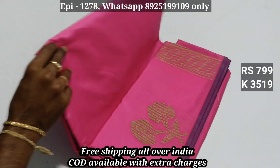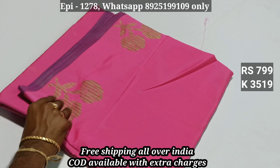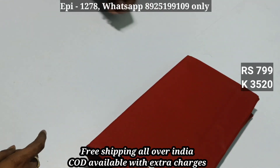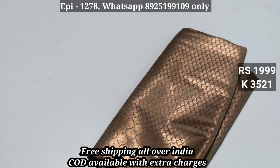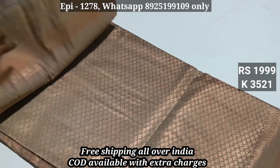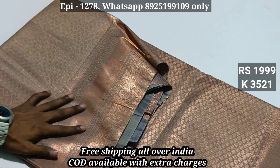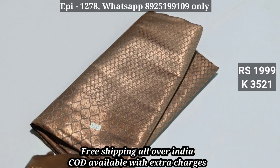This is a soft silk, code 3519, price 799. Code 3520 — we have to clear it all together. This is a copper jerry, a nice copper jerry, nice color. This is a contrast blouse — a nice color jerry. Price 1999. Code 3521.